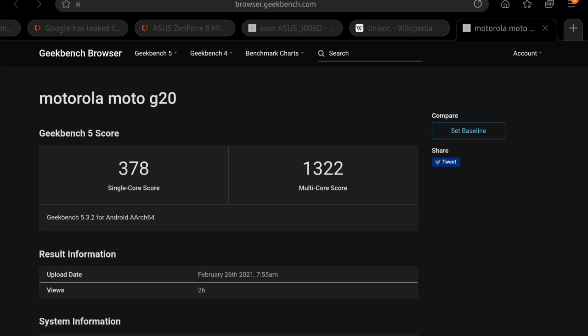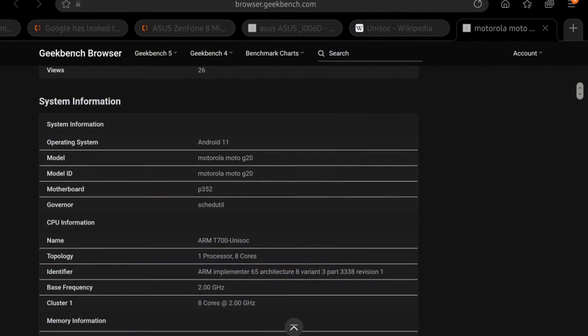We had to compare the Unisoc T700 to other entry-level Android smartphone processors. The Unisoc T700 has a single-core score on Geekbench of 370 and a multi-core score of 1300, which is actually pretty good. It is a 12nm octa-core processor with two Cortex-A75 cores and six Cortex-A55 cores. It also has a Mali-G52 GPU.